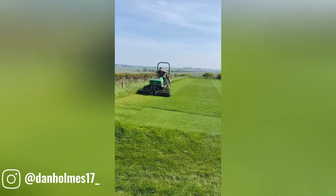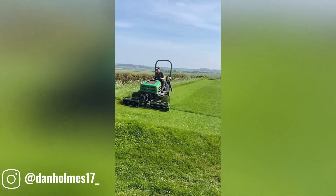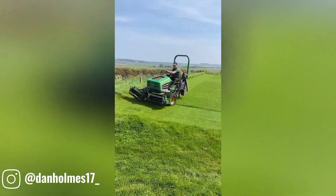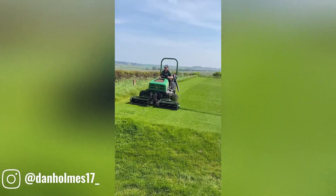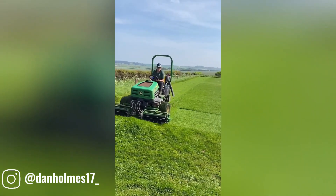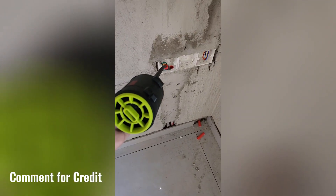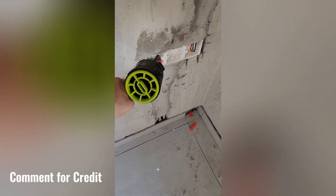A grass cutting machine, also known as a lawn mower, is a motorized tool used to trim and maintain lawns and other grassy areas. Lawn mowers come in various sizes and styles, from small push mowers suitable for small yards to large riding mowers for extensive lawns. The machine's compressed air can also be directed through a nozzle for thorough pipe cleaning.